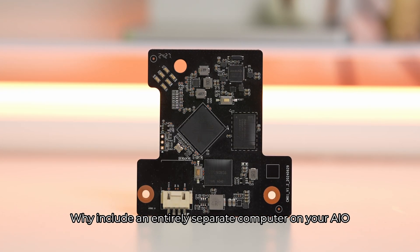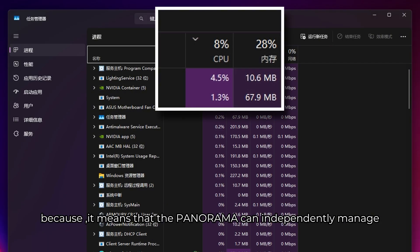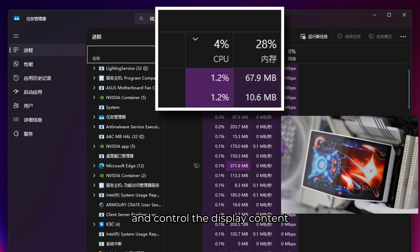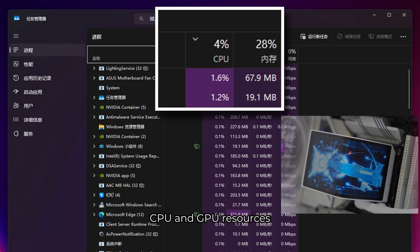Why include an entirely separate computer on your AIO? Because it means that the Panorama can independently manage and control the display content without consuming your primary system's CPU and GPU resources.